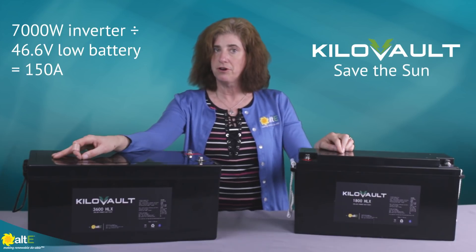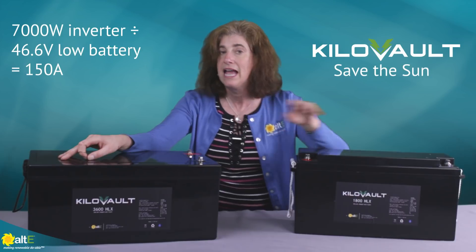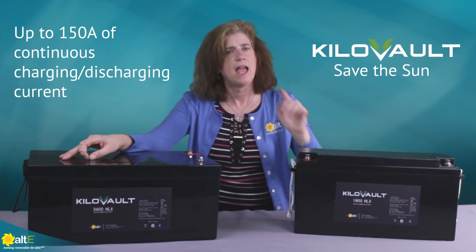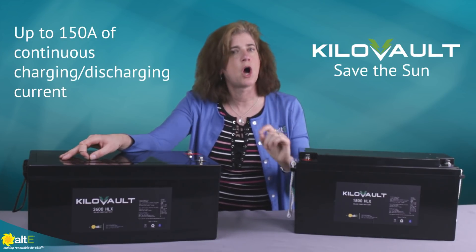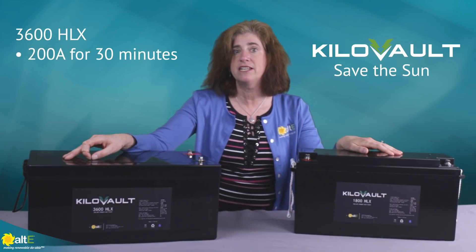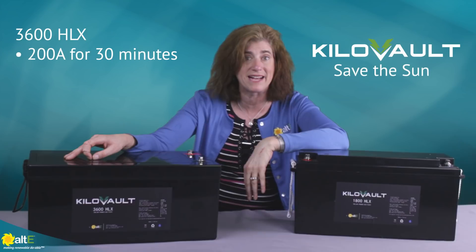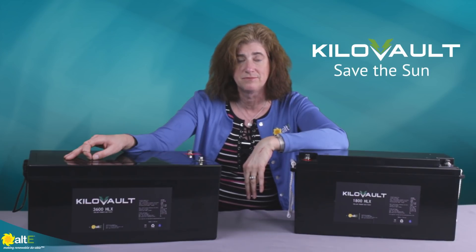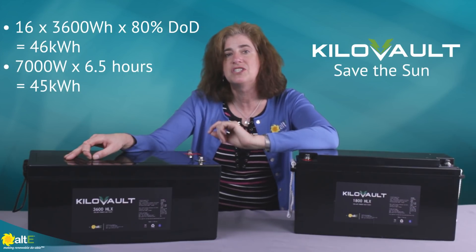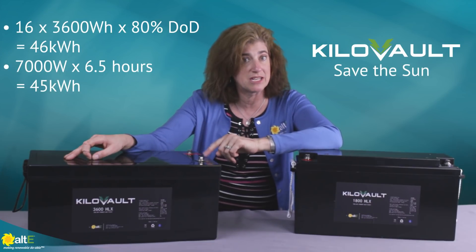A 7,000W inverter can draw as much as 150A from a 48V battery bank. A single string of the kilovolt 1800 batteries can supply that current — not just briefly, but as a constant draw of 150A. If you have a string of 4 HLX3600 batteries, they can sustain up to 200A for 30 minutes before needing to drop back to 150A. Run at 150A, the HLX3600 batteries would go 6.5 hours full tilt at 7kW until the battery reaches 80% depth of discharge.